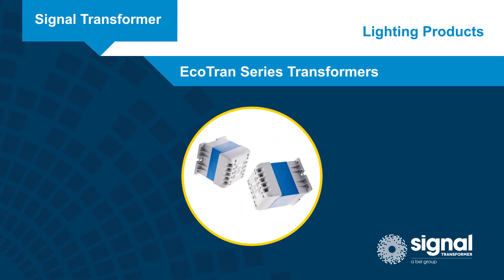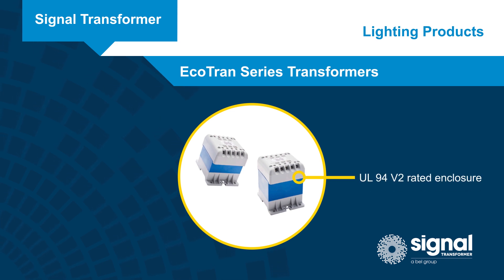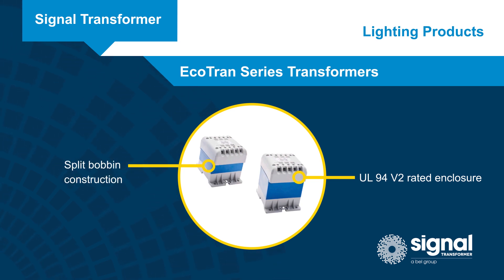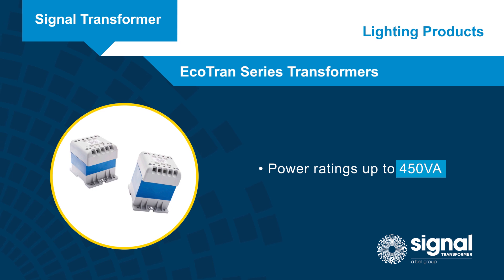Our Ecotrans series takes safety a step further, with the transformer housed in a UL94 V2 rated enclosure, so there are no exposed metallic surfaces. A split bobbin construction provides superior isolation and dual secondary outputs for connecting transformers in series or parallel. The Ecotrans series covers power ratings up to 450 volt amps.